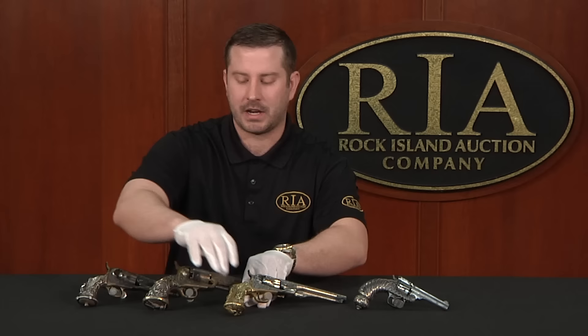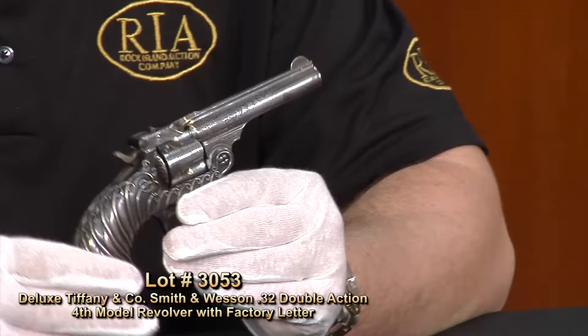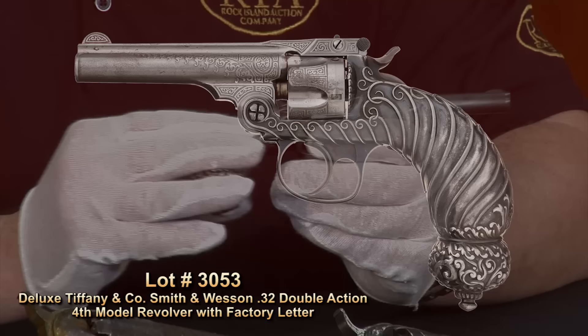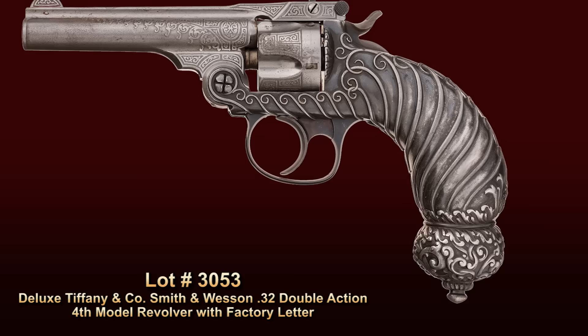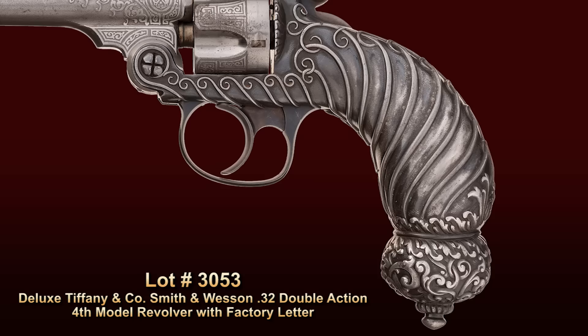Moving to approximately 1890, we see Smith & Wesson collaborate with Tiffany. This is a very unique and quite incredible little .32 caliber Smith & Wesson revolver. This work was done by Tiffany — it's noted in the factory letter, and it was shipped from Smith & Wesson to Tiffany and Company of New York, where it was embellished with this beautiful silver grip. What makes this gun even more special is that it's marked Tiffany, but also it was one of the display guns for Smith & Wesson at the 1893 Chicago World's Fair — one of four guns that Smith & Wesson commissioned Tiffany to create for their display.